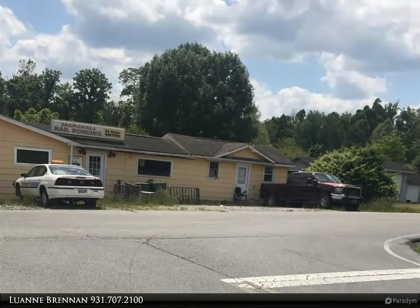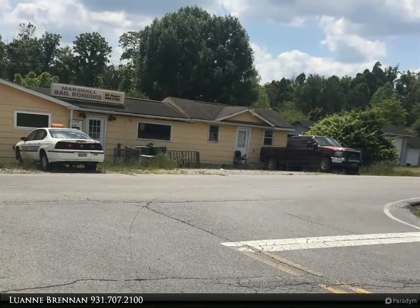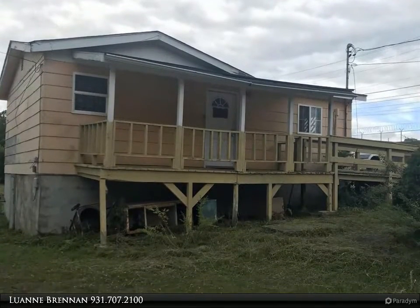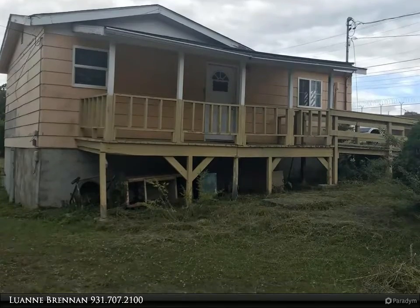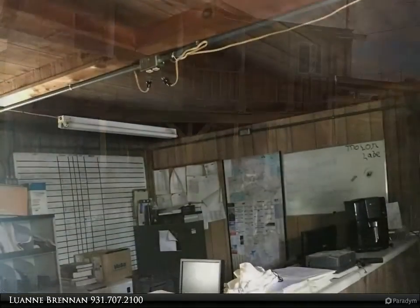This Century 21 Fountain Realty LLC property video is presented by Luan Brennan. Small business building, previously used as a bail bondsman business. This could be a good location for a variety of small businesses. This property is being sold as-is.